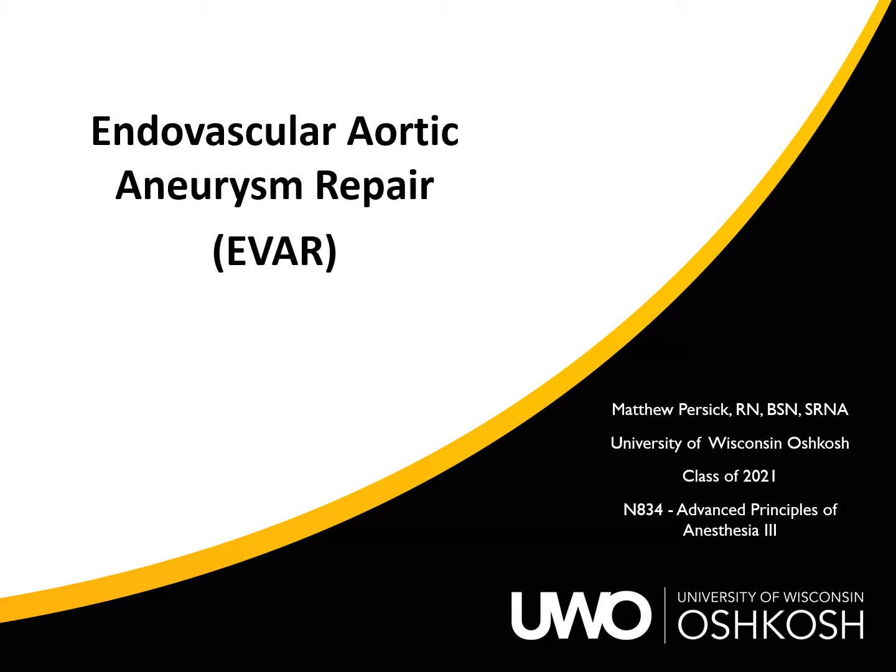My name is Matthew Persick and I will be presenting on endovascular aortic aneurysm repair. I am a former cardiovascular ICU nurse, currently attending the University of Wisconsin Oshkosh for my doctorate in nursing practice with an anesthesia emphasis, and will become a future certified registered nurse anesthetist in May of 2021. Nurse anesthetists have been on the front lines providing safe and quality anesthesia care in all different healthcare settings for over a century, and I'm excited and honored to become one.